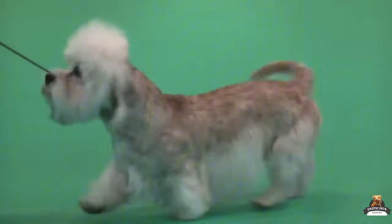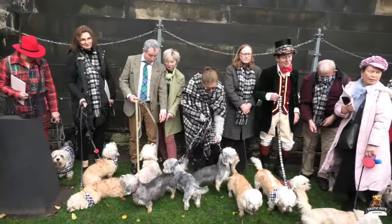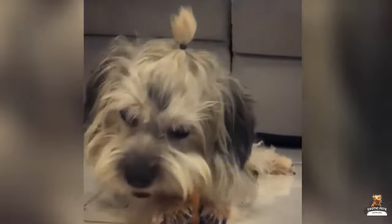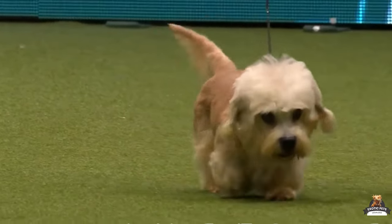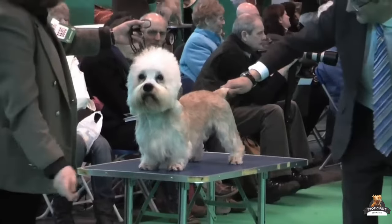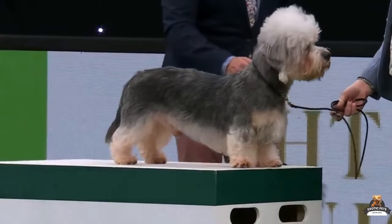Ready to get yourself a Dandy Dinmont? These adorable terriers are a rare breed, so adoption might be tricky — shelters might not have Dandy Dinmonts specifically, but there are always other terrier mixes waiting for loving homes. If your heart is set on a Dandy, consider reaching out to breed-specific rescues or searching online for Dandy Dinmont rescues in your area. Finding a breeder can also be a process — be prepared to travel or join a waiting list for a litter.